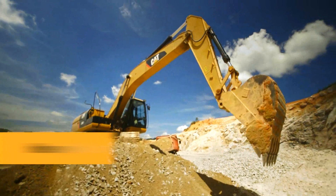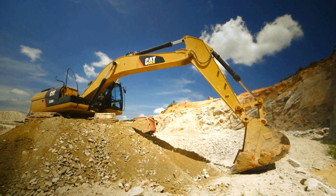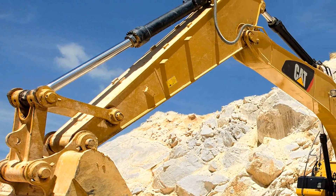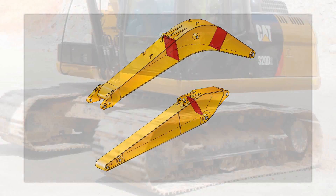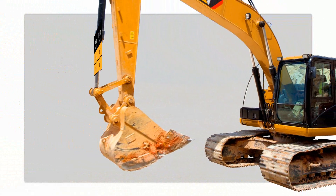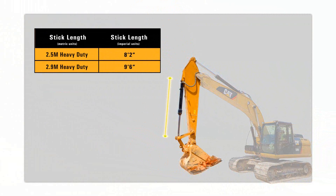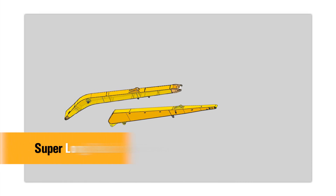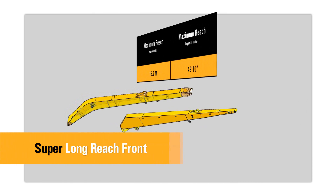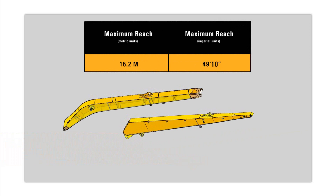The heavy duty reach boom features an optimum design that maximizes digging envelopes with two stick choices. It also incorporates a large cross section and internal baffle plates for long life and durability. The 2.5 meter and 2.9 meter reach sticks are made of high tensile strength steel using a large box section design with interior baffle plates and an additional bottom guard. This super long reach front option provides up to 15.2 meters of reach and is designed for light duty applications requiring an extra large working envelope.